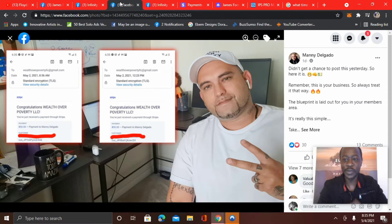Here's another testimonial — Manny. Now Manny got started through my link and it's all about the training. He put: I didn't get a chance to post this yesterday, so here it is. Remember, this is your business, so always treat it that way. The blueprint is laid out for you in the members area. It's really that simple. Big congrats to you, Manny. You could see here two $50 payments from the other day. He's crushing it as well.